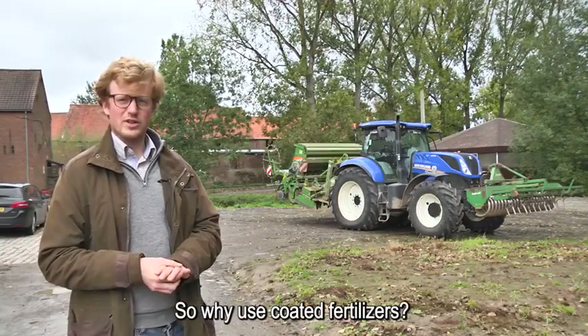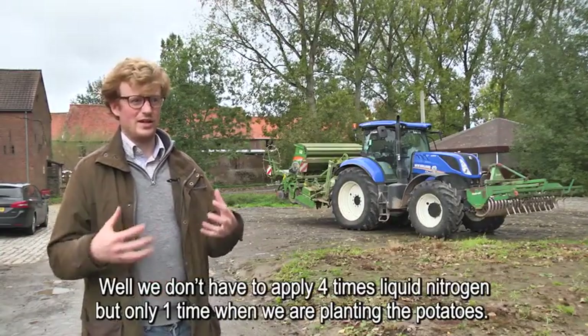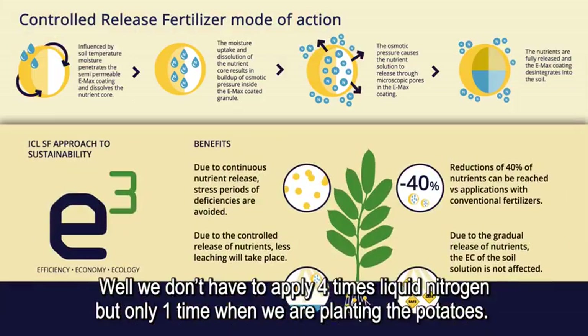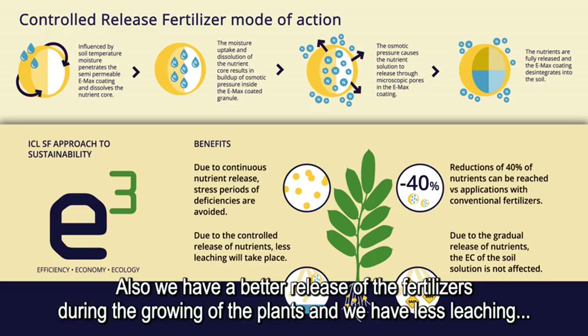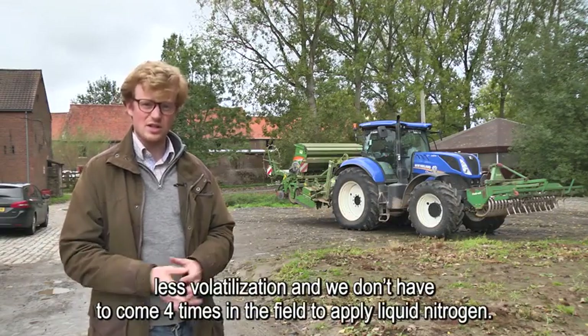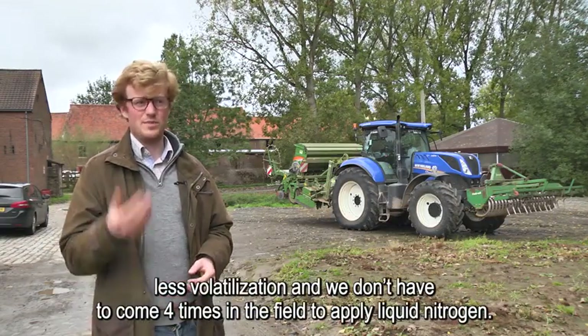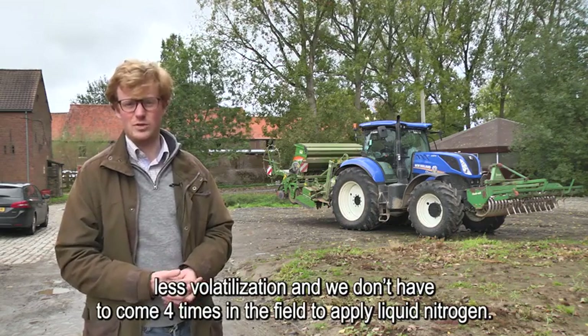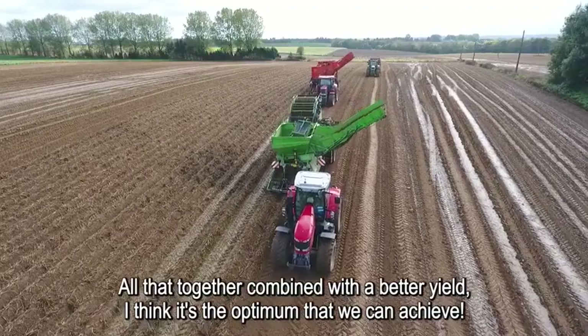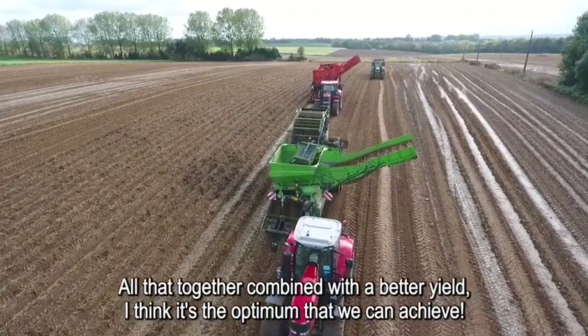So why use coated fertilizer? Well, we don't have to apply it four times like liquid nitrogen, but only one time when we are planting the potatoes. Also, we have a better release of the fertilizer during the growing of the plants, and we have less leaching, less volatilization, and we don't have to come four times on the field to apply our liquid nitrogen. All that together, combining with a better yield, I think it's the optimum that we can achieve.